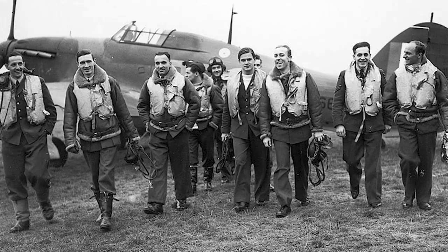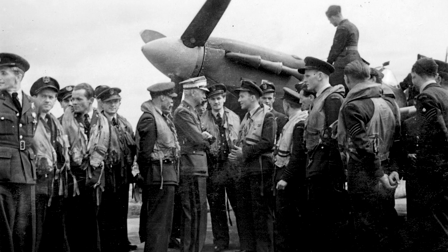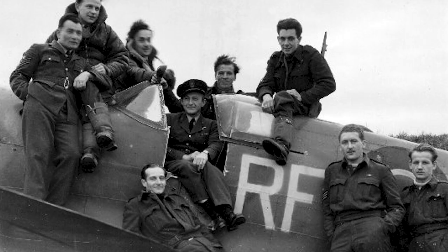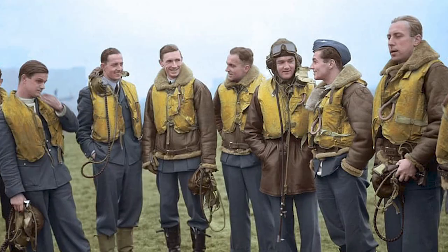These old brick walls hold a lot of history. There were two famous Polish squadrons here — 303 and 315, both Spitfire squadrons. Squadron 315 was based here at Ballyhalbert in the summer of 1943, followed by Squadron 303 in the spring of 1944. Squadron 303 was the highest scoring squadron in the Battle of Britain.